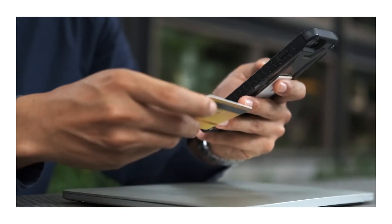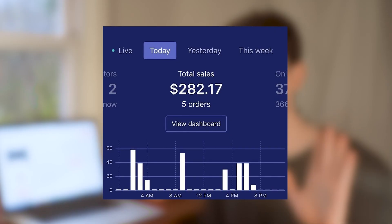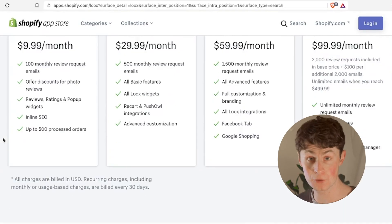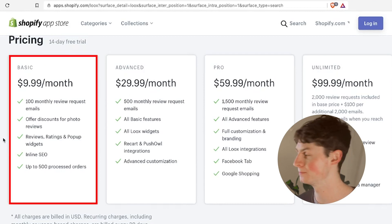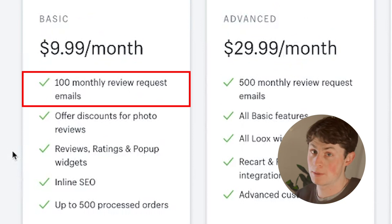Loox is going to make this very easy with its email automation sequences. Every customer is an asset. If you're a beginner, imagine you've had five sales this month — that's five people who've already interacted with your brand. If you send out an email automation sequence from Loox, probably one of those people is going to come back with a photo review. You're going to want to go on Shopify and add Loox. You get a free 14-day trial, and after that it's $10 a month — you get a hundred email requests a month, which is plenty to get started.